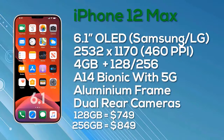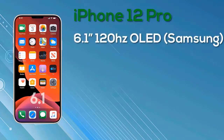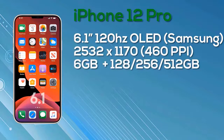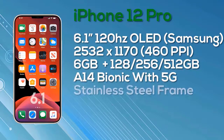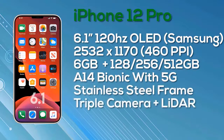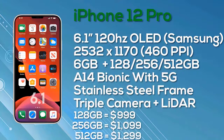Next up, the iPhone 12 Pro also has a 6.1-inch display — the same size as the iPhone 12 Max — but with an improved Super Retina OLED display with ProMotion and 10-bit color depth, manufactured by Samsung, with a resolution of 2532x1170 giving 460 pixels per inch. The iPhone 12 Pro comes with 6GB of RAM and a choice of 128, 256, or 512GB storage. It ships with the Apple A14 Bionic chip, is 5G compatible, has a stainless steel frame, a triple camera setup on the rear, and a LiDAR sensor. Pricing: 128GB at $999, 256GB at $1,099, and 512GB at $1,299.